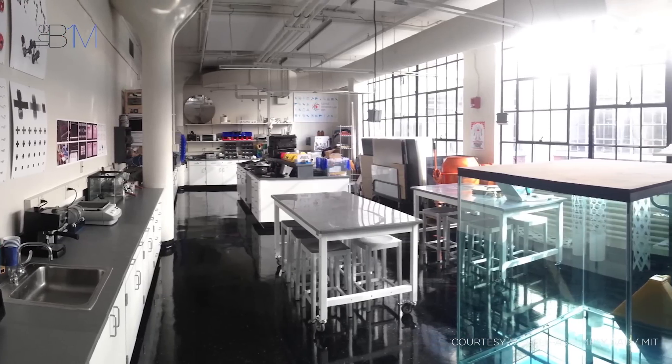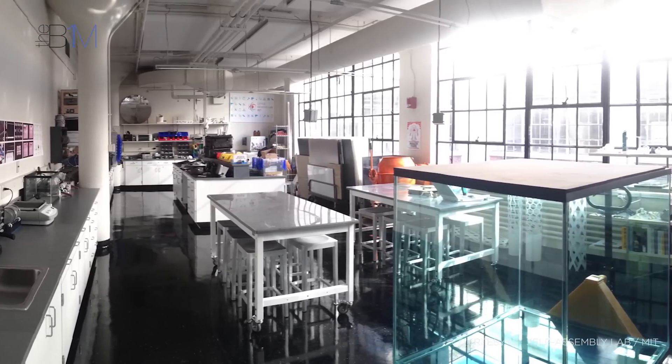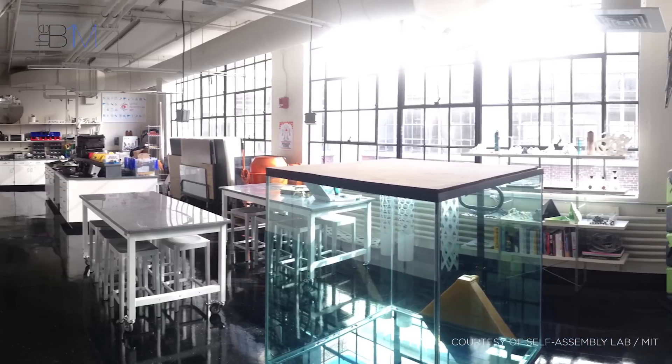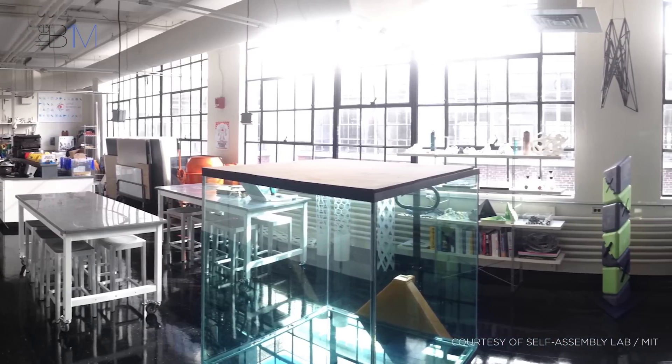4D printing was born out of the self-assembly lab established by Skylar Tibbetts at the Massachusetts Institute of Technology, or MIT. It was a concept he developed alongside Stratasys and Autodesk.